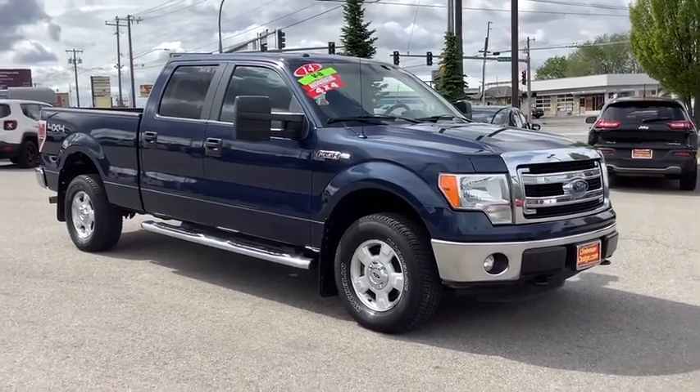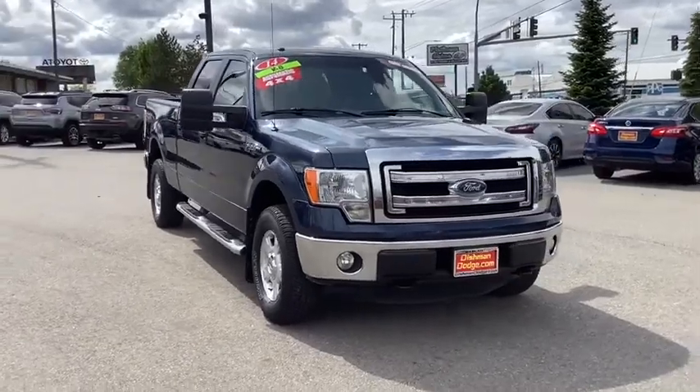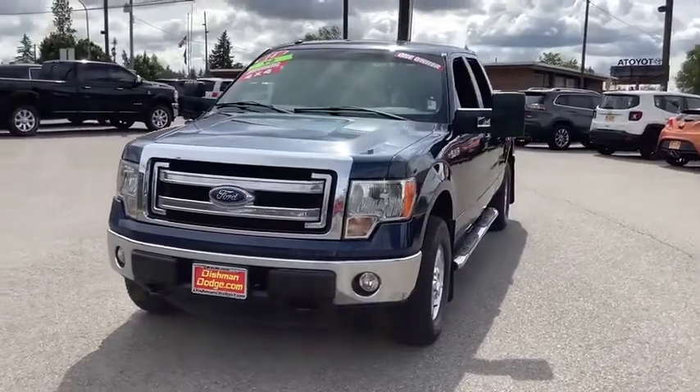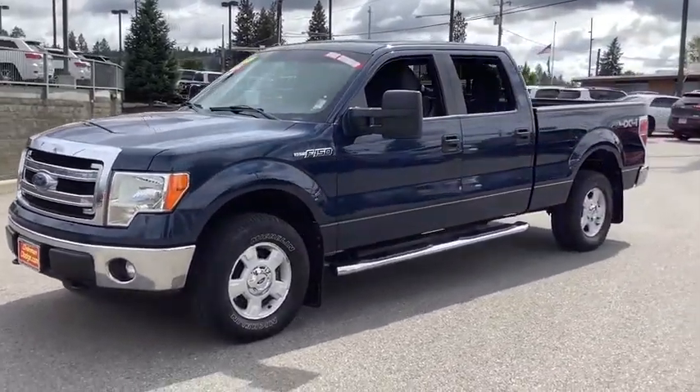Make a great choice today with the 2014 Ford F-150. A Ford F-150 knows how to handle any situation. It's built to follow orders. No whining. This vehicle has less than 75,000 miles.